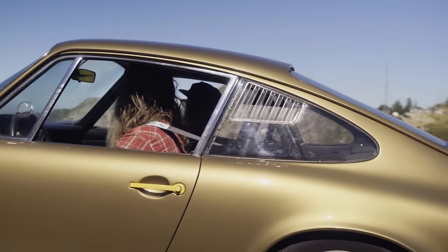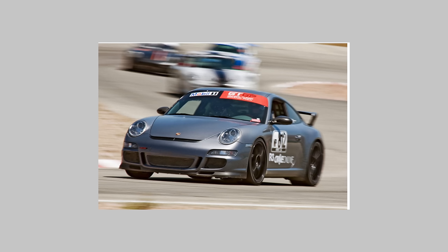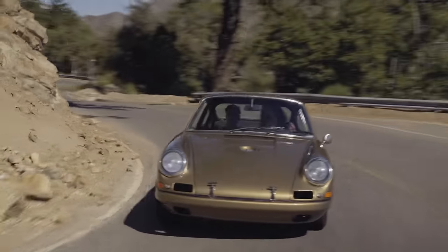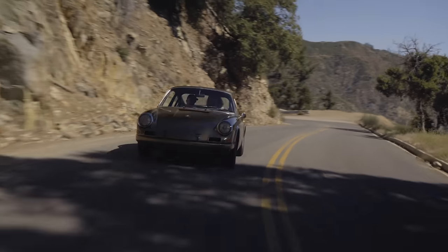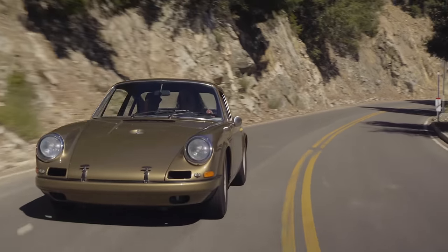...of my track-prepped modern 997.1 — that car's full delete, everything stripped. Getting into this, I was like, oh my god, 38 to 40 years later there's a lot of similarity. Different but similar.